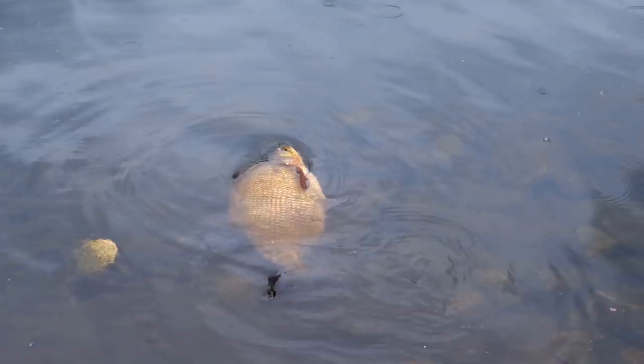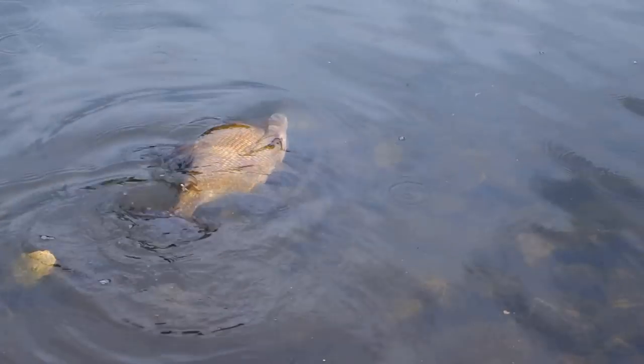Go on, go on. That is a big fish. He's out of there.